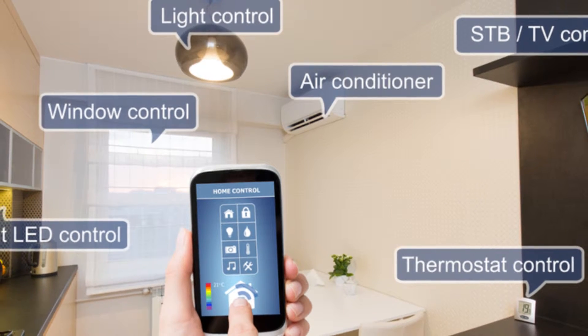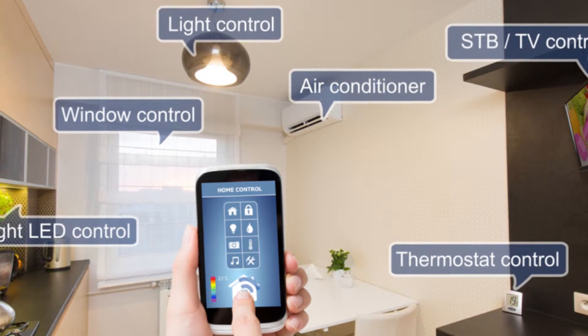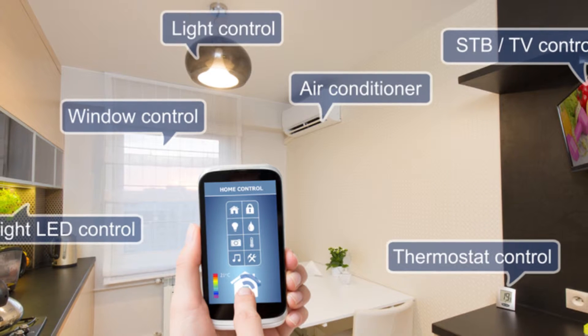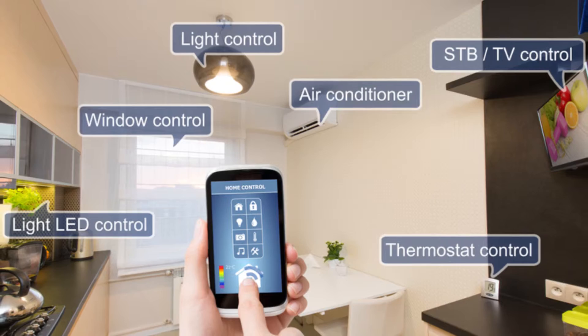According to Matt Sneller, owner of Sneller Custom Homes and Remodeling in Spring, Texas, a low-voltage cabling and wiring infrastructure is the core of a connected home. The infrastructure supports everything from the alarm and the audio systems to the HVAC and telephone.